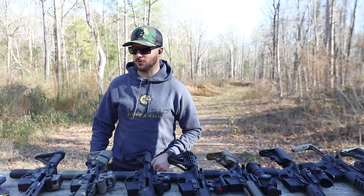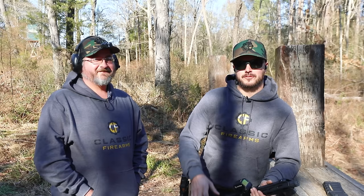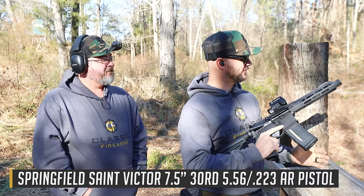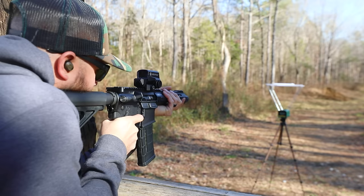We're going to take five shots through each gun and then average them out. Matt will be quick on the calculator. Let's go ahead and start with the Springfield Saint 7.5-inch, start low, work our way up high, and see what happens.